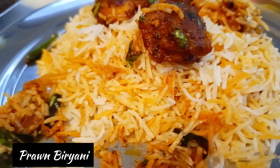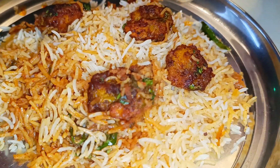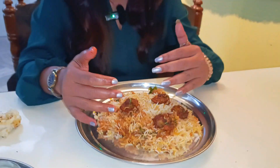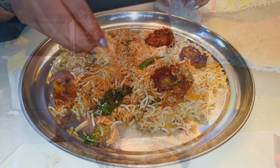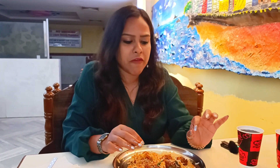Next for my main course is prawn biryani with gravy and raita. The quantity was a lot — you can eat very well. The sizes of the prawns were really good, around eight to nine pieces in the biryani. The rice is long grain with lots of masalas and spices. It's spicy but just fine. The quality of the rice is also good, and I'm really loving it. It's a good recommendation for anyone to come and try the biryani.